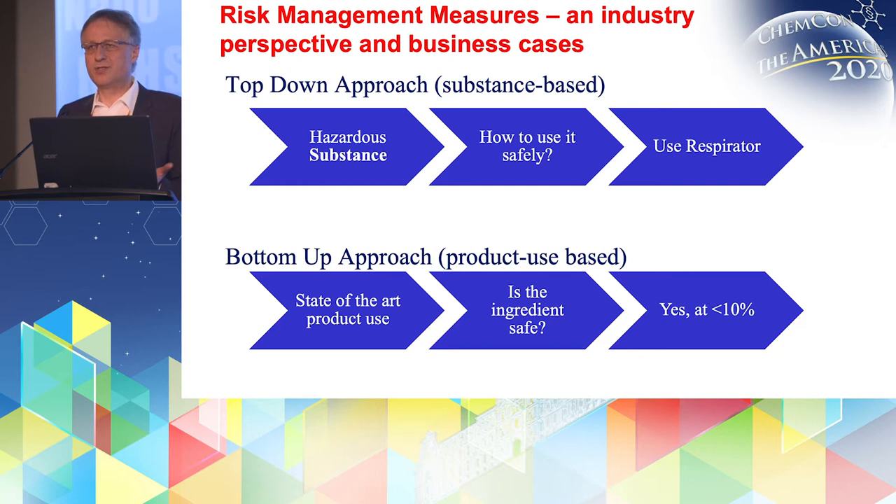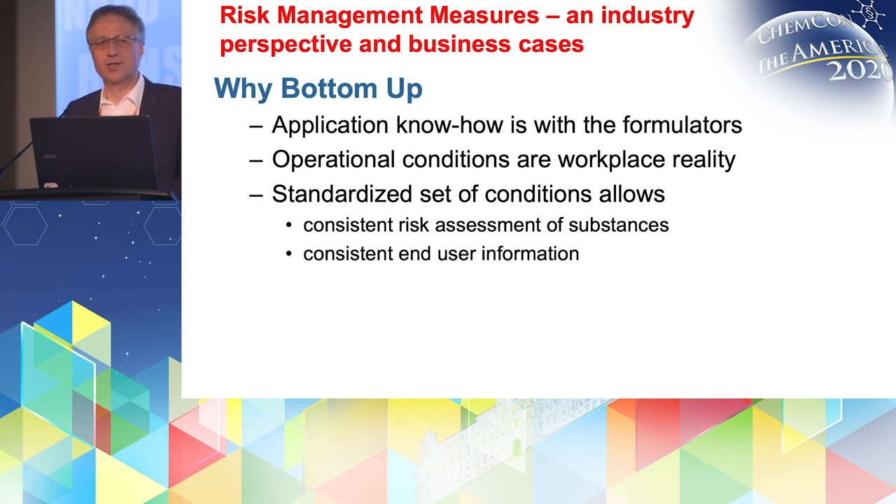The bottom-up approach starts at the other end — at the pictures we saw in the beginning — so there is a state-of-the-art product use. Those are the conditions under which such products are usually applied and can be applied. Then the question is rather: is the ingredient that we want to use to produce such a product safe in such an application? And this has to be answered in a safety assessment. An answer may be in that case: yes, it's safe if you do not exceed a concentration of 10%. The formulators are usually designing such products specifically for this application, so they have the knowledge about what is required, how it is done, what is needed.